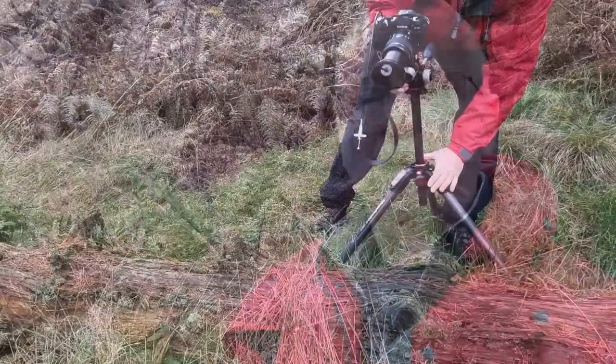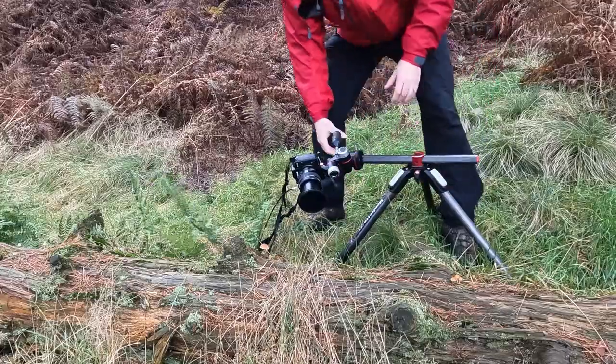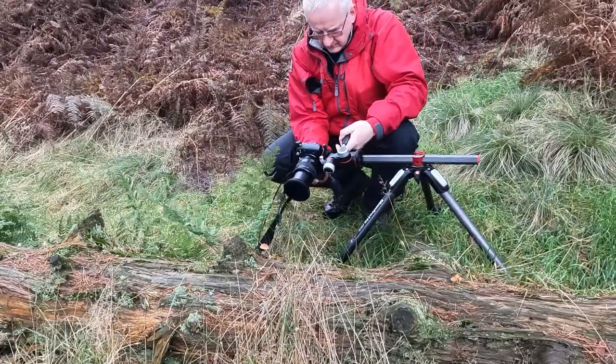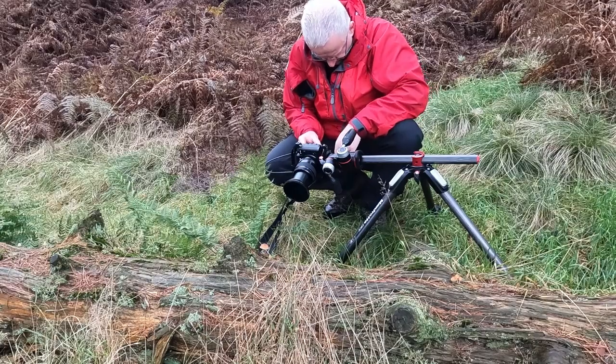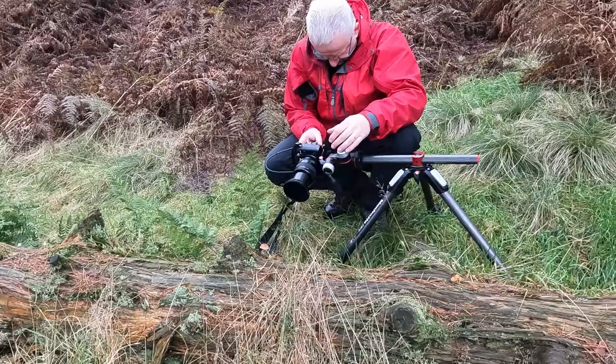Something else that can work really well in these conditions is some macro work. I haven't got a macro lens with me, but I do have a long telephoto, so I've got that on the camera and I'm going to try and get a picture of some of these great fungus growing on this tree. Because the conditions are really dull and grey, the light's been spread with no shadows, so it should work quite well.